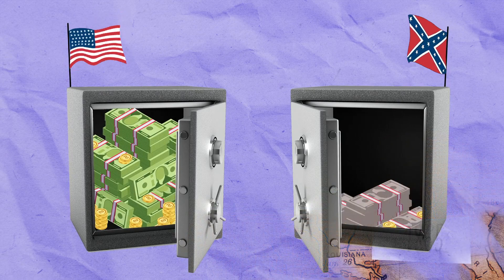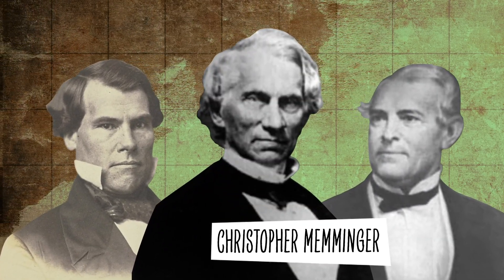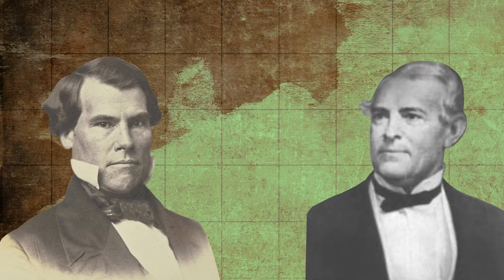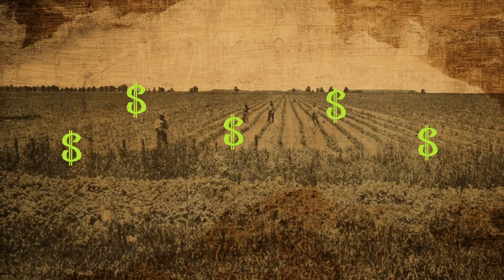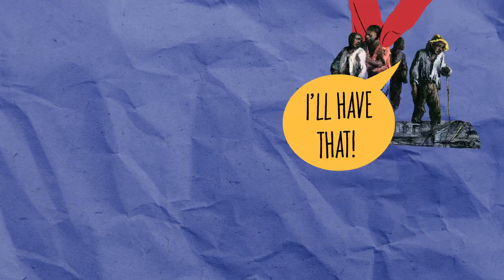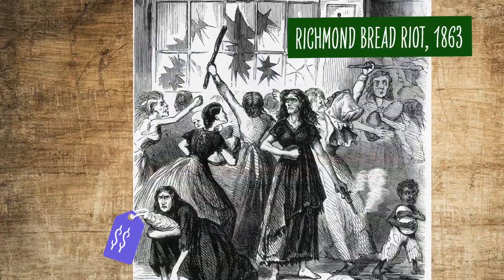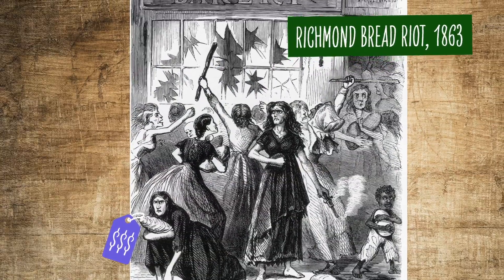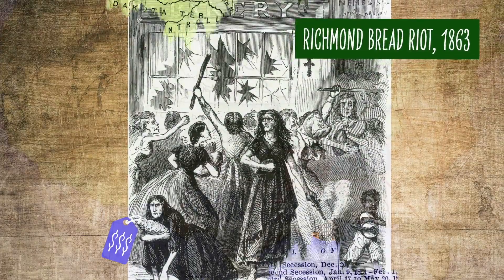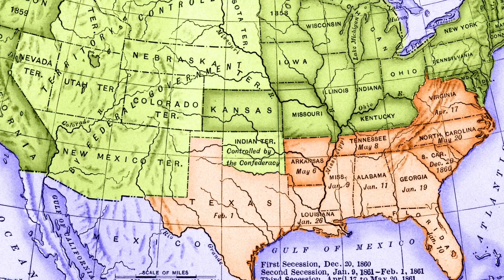In contrast, the Confederacy struggled to compete. Having scrambled together a Treasury Department, its secretary, Christopher Memminger, could not hope to match the Union's rising bank balance. The Confederacy issued its own currency, sold cotton bonds to its supporters in Europe, and seized food, fuel, and enslaved people through a policy known as impressment. But these efforts did more harm than good, leading to spiraling inflation and public resentment. Naturally resistant to the idea of centralized government, many Southerners chose to keep their money to themselves.